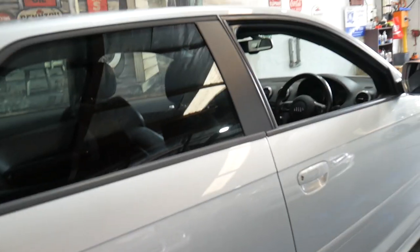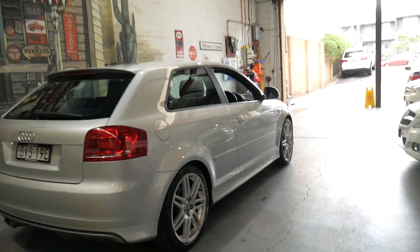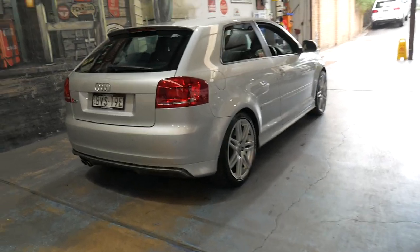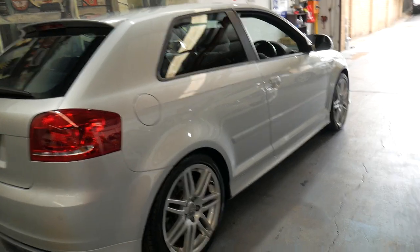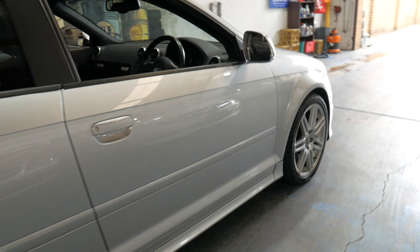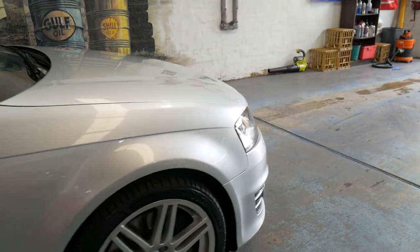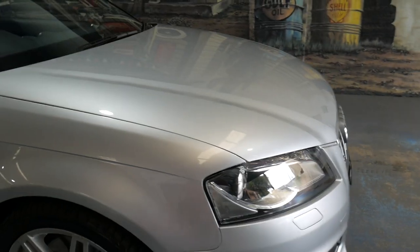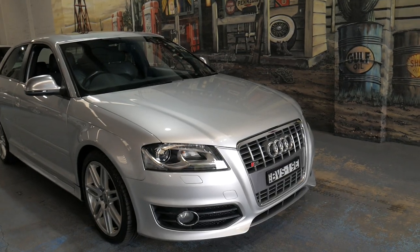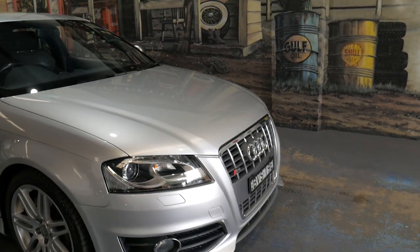And if you do 10,000 kilometres a year, like a lot of people do around here, it's only going to have 80,000 kilometres in three years and it'll still be regarded as a very low kilometre car. Obviously there are cheaper cars online with far more kilometres and not in this condition. When you buy an S3, I think you've really got to buy the best car you can find, not the cheapest. And this would suit a buyer who is looking for that very good example.